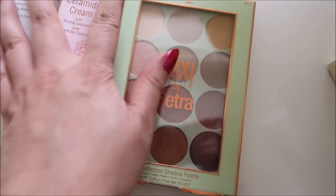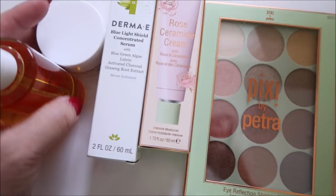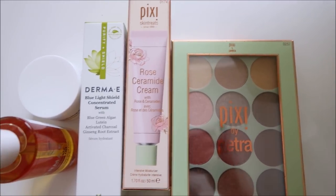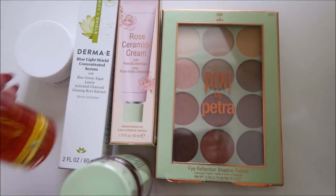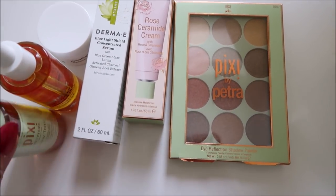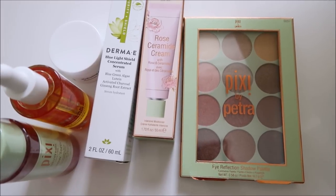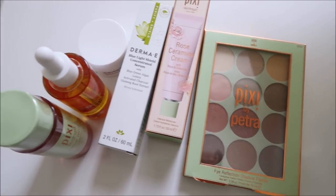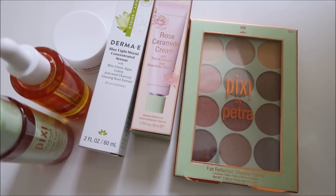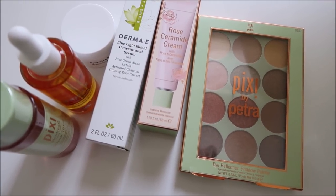We're going to do a giveaway on the Pixi products and the Derma E — I'll include way more stuff. If you want to be entered, just leave a comment. It's pretty simple. It will be US only because I don't want to try and ship these liquids in glass bottles internationally, sorry. You just have to be subscribed and leave a comment below — I'll choose randomly. Good luck.